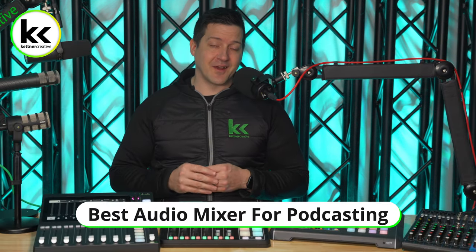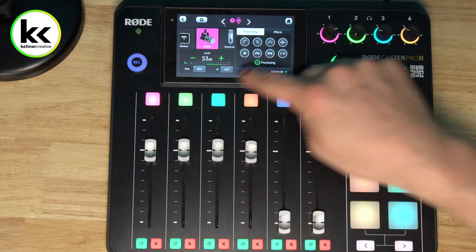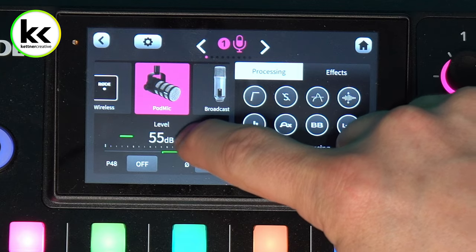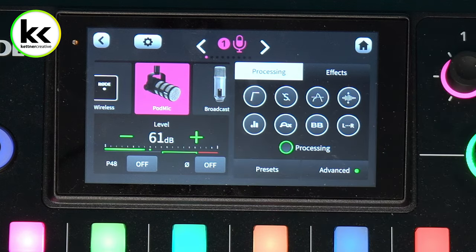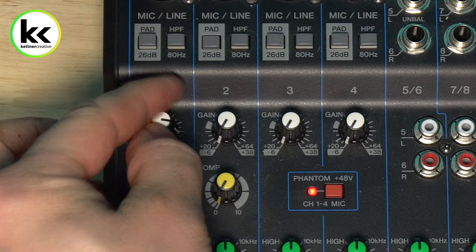Now let's talk about audio mixers. Audio mixers have several very important jobs. The first and most important is to boost the tiny signal coming from your microphone — it captures acoustic energy and changes it into a tiny electrical voltage, so you need a preamp. A good preamp will boost that signal from microphone level to line level while introducing as little hiss as possible.